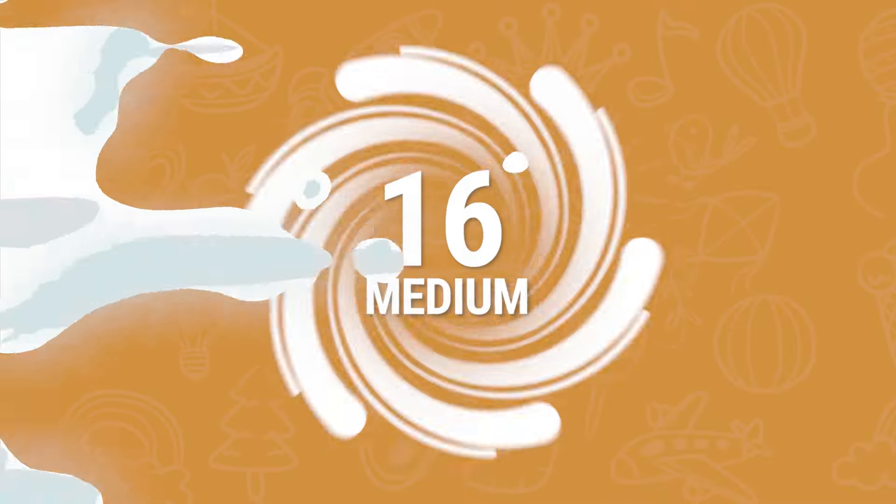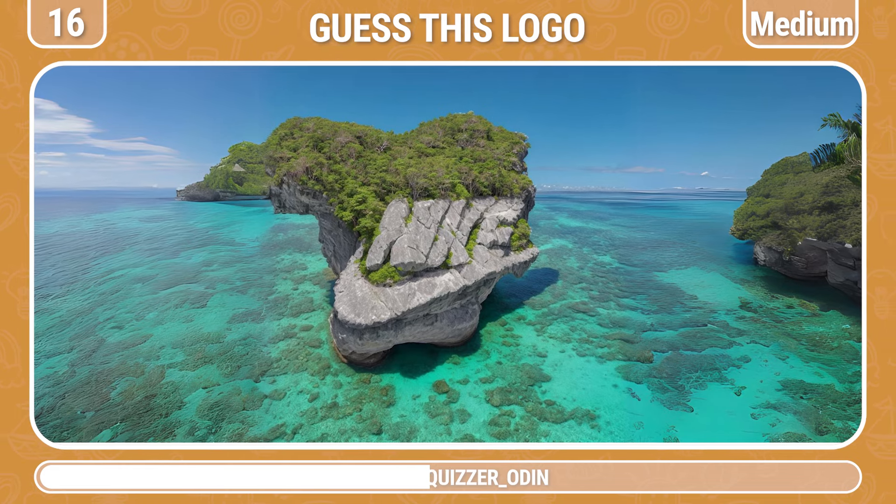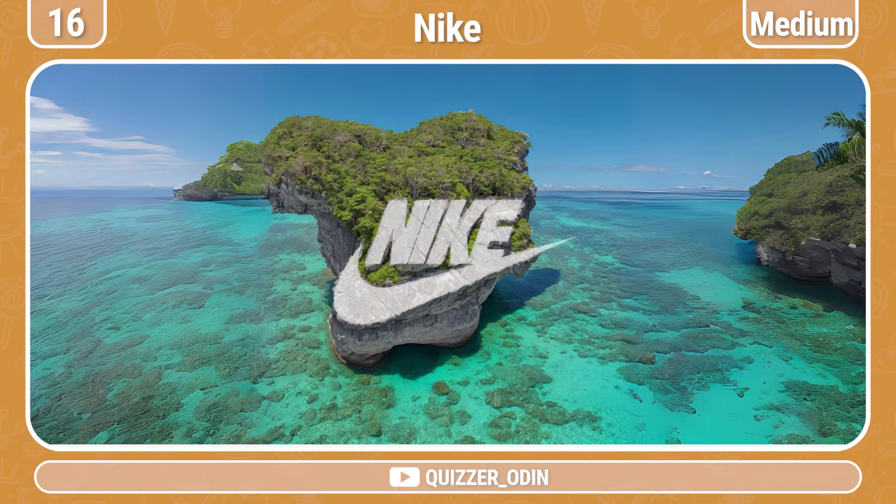Round 16! Let's guess the next logo. That's exactly the Nike logo!